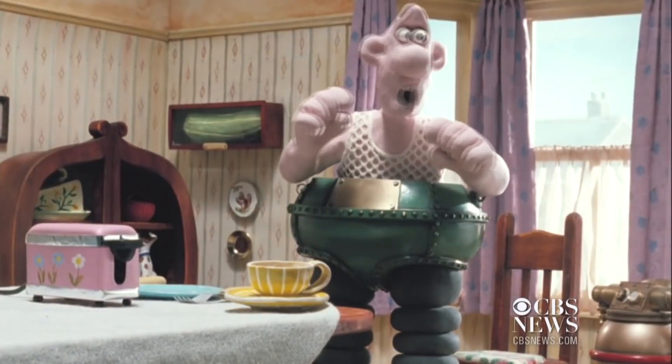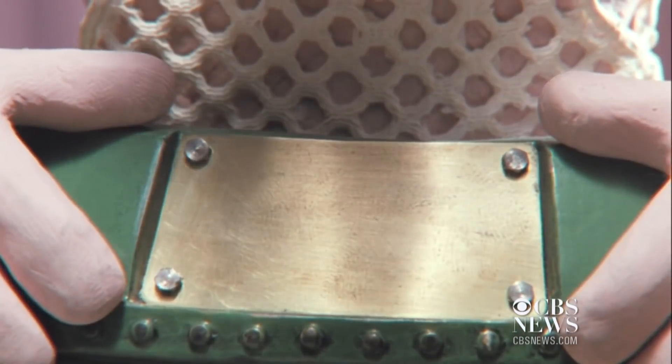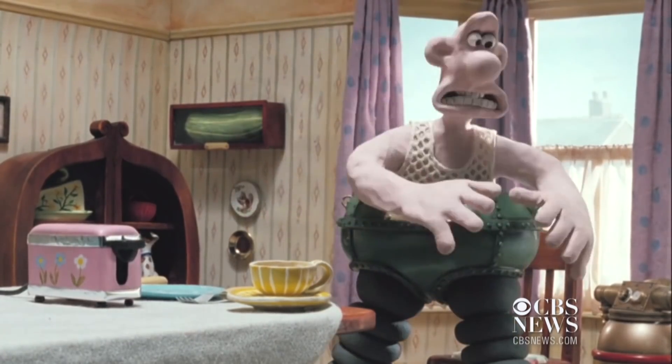"It's the wrong trousers." Engineers at England's University of Bristol found inspiration from the Wallace and Gromit film, The Wrong Trousers. "With that in mind, it's very natural for us to call ours not the wrong trousers, but the right trousers."